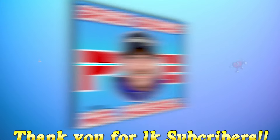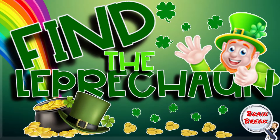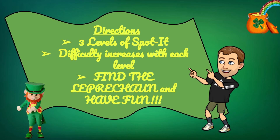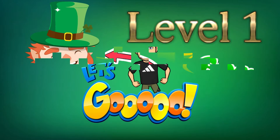Hello everybody and welcome to another edition of Mr. Hassell's Brain Breaks. Today we're playing a game called Find the Leprechaun. You will complete three levels of Spotted Fitness that get harder as the video goes on. Your job is to find the Leprechaun and do the exercise that matches where you think he is. Make sure you have enough space, get ready and let's go! Level 1!